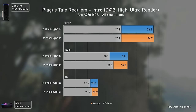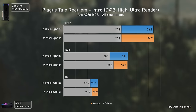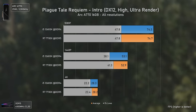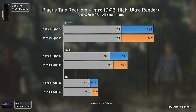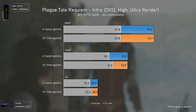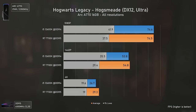Moving to A Plague Tale Requiem, we see the Intel CPU delivering slightly lower 1% lows. This game is extremely GPU-sided, but there were parts where the driver overhead was so bad that frame times were all over the place. I wanted to know if frame times would be better or smoother with the Intel CPU, but sadly it was the same.